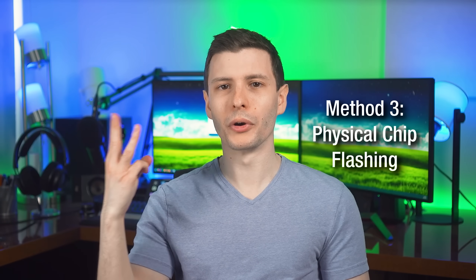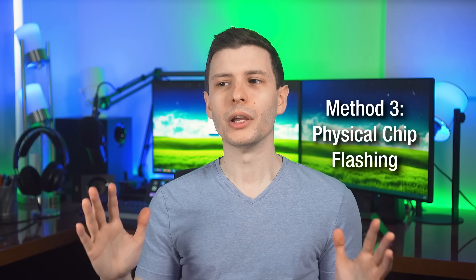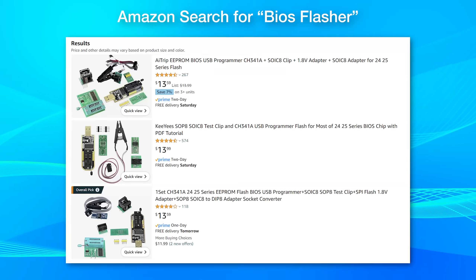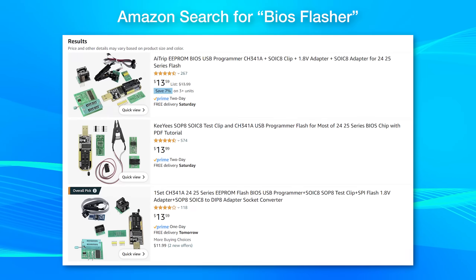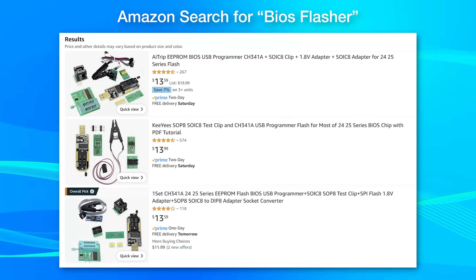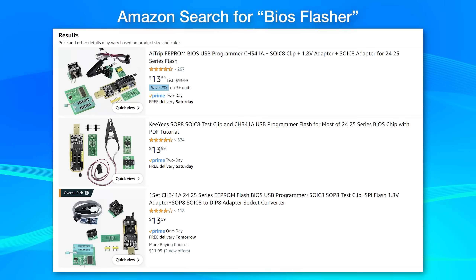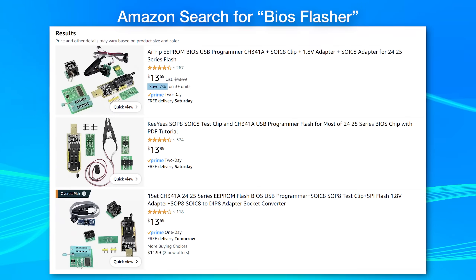There is a third attack vector that does actually require physical access — something called a SPI flash programmer, where you literally connect pins and directly replace the file at the hardware level. That's pretty advanced and probably not going to happen usually. And if someone has physical access to your computer, you're kind of screwed anyway, but it is an option nonetheless.